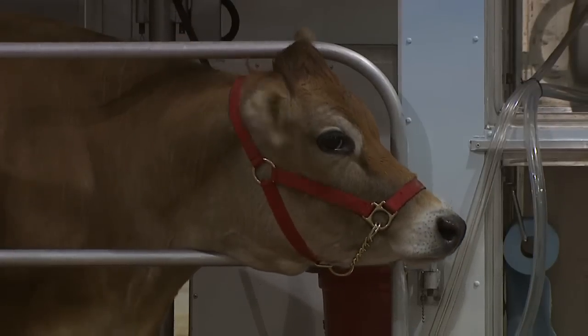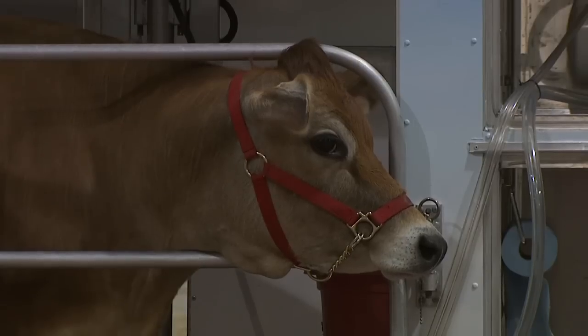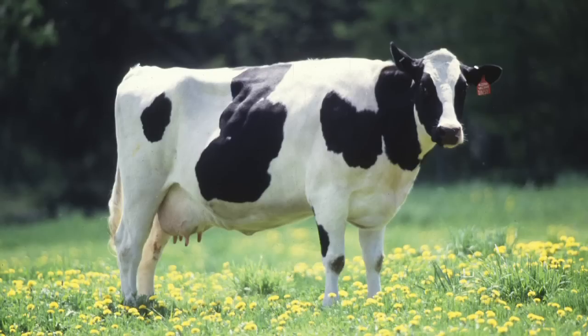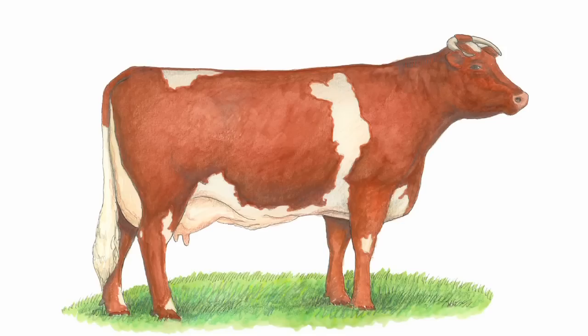She'll eat anywhere from 40, 50, maybe 60 pounds of food a day depending on the type of cow she is. She is a Jersey cow — one of six types of dairy cows. Jerseys are the smallest, but they give us the richest milk, so we get paid a little more for their milk. The other types are the Holstein, which is the most common — 95% of all dairy cows are the black and white Holstein. Then we have the Ayrshire, Guernsey, milking shorthorn, and brown Swiss, and that rounds out our six types.